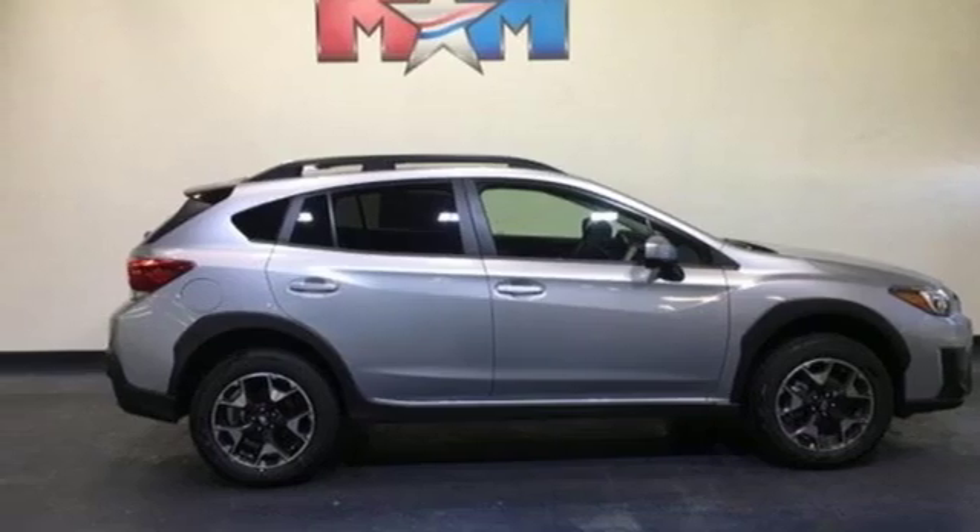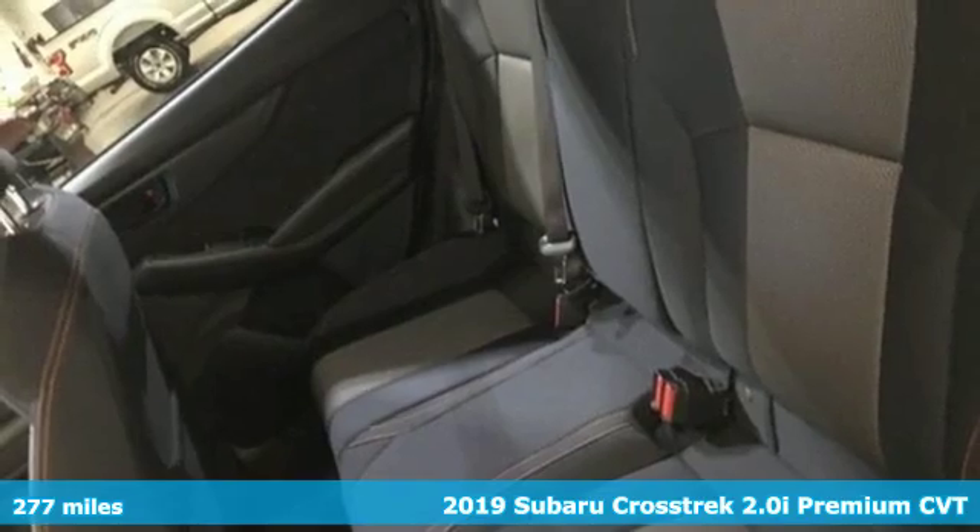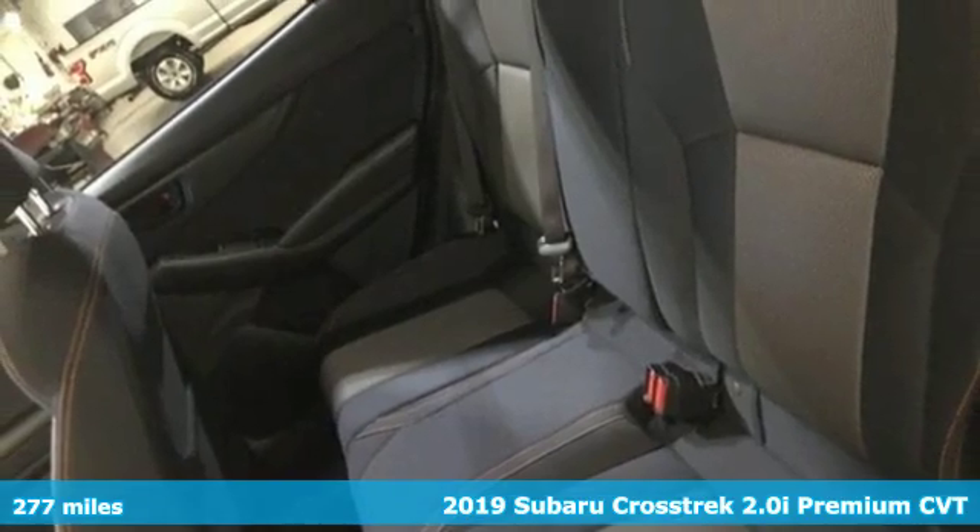Here's a new 2019 Subaru Crosstrek. Open up to open roads and endless possibilities in the Crosstrek.